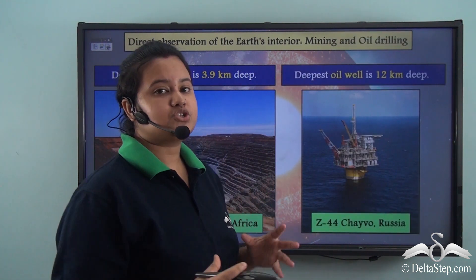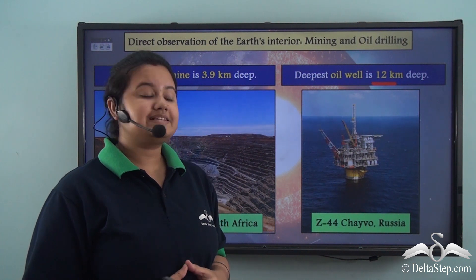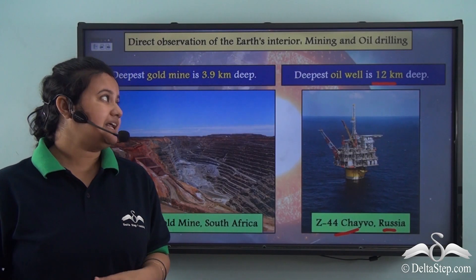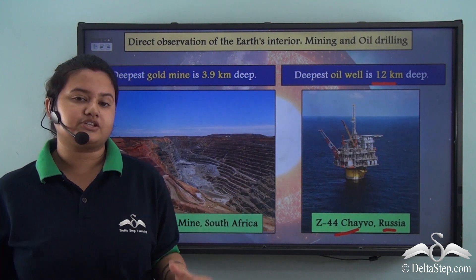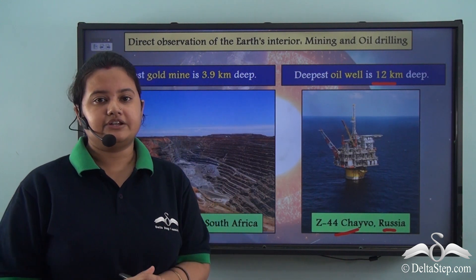The deepest oil well ever dug is 12 km deep. The name of this oil well is Z44 Shavo, and it is located in Russia. However, the gold mine and oil well were dug to extract minerals like gold and oil respectively, and not to study about the earth's interior.